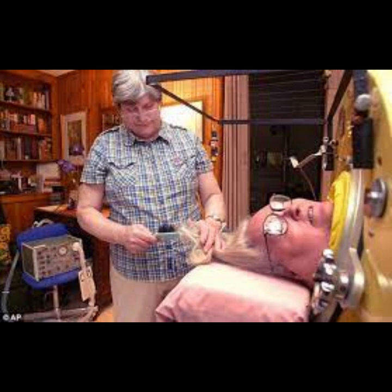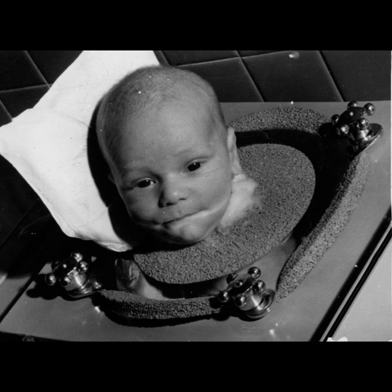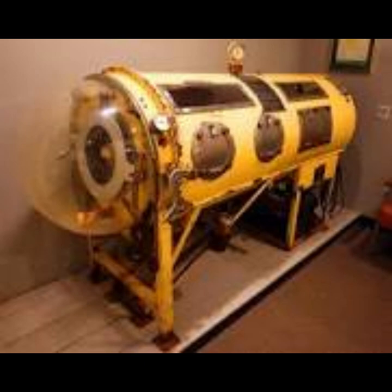Mark O'Brien, an American poet and journalist, spent most of his life in an iron lung due to polio-related paralysis. His life story was the inspiration for the Academy Award-winning documentary Breathing Lessons: The Life and Work of Mark O'Brien. Robin Cavendish, a British advocate for disabled individuals, contracted polio and used an iron lung. His life and advocacy work were depicted in the film Breathe. These individuals, among many others, faced the challenges of living with polio-related paralysis and relied on iron lungs for respiratory support, and many who contracted the disease benefited from this life-saving technology.